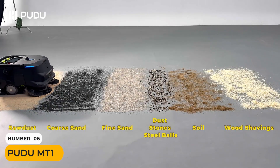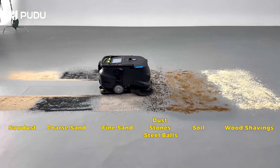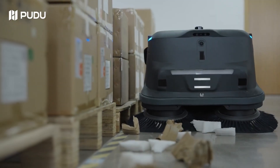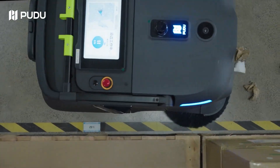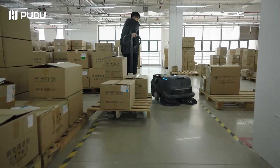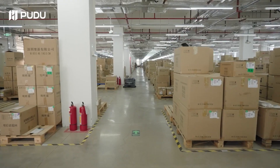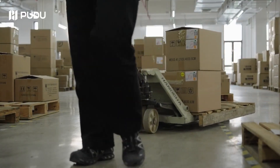This is much more than just a robot vacuum. The Pudu MT1 is a commercial-grade, autonomous cleaning powerhouse designed for huge spaces like airports and warehouses. It navigates using a combination of 3D lidar and advanced cameras, creating a detailed real-time map of its environment. Its onboard AI can identify different types of waste — from large debris like bottles to fine dust — and even recognizes different floor surfaces. It then automatically adjusts its brush speed and suction power for the most effective clean, and even features a dust control system that prevents dirt from kicking up into the air.